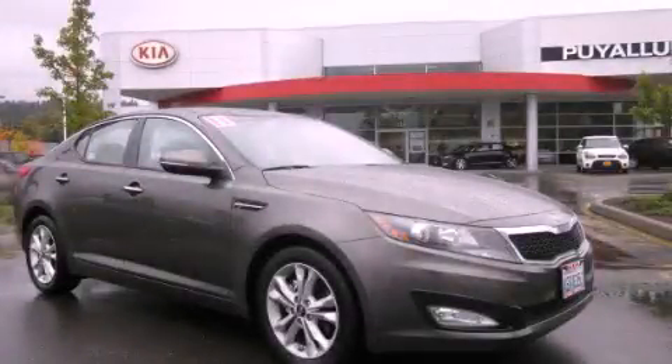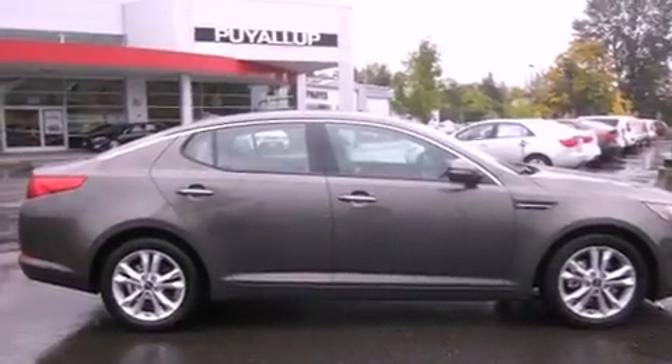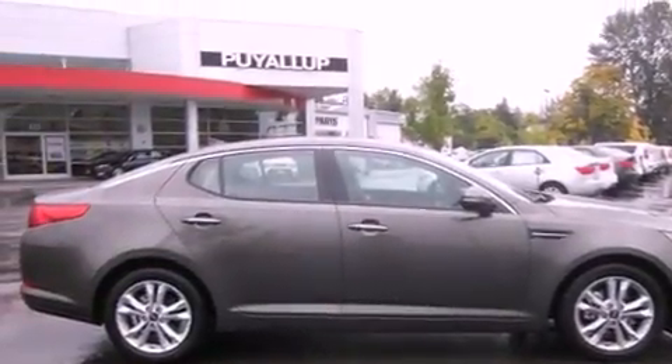This is a 2011 Kia Optima. It has a 2.4-liter four-cylinder engine and an automatic transmission. Its top features include front seat with memory settings, a power sunroof, and a navigation system.